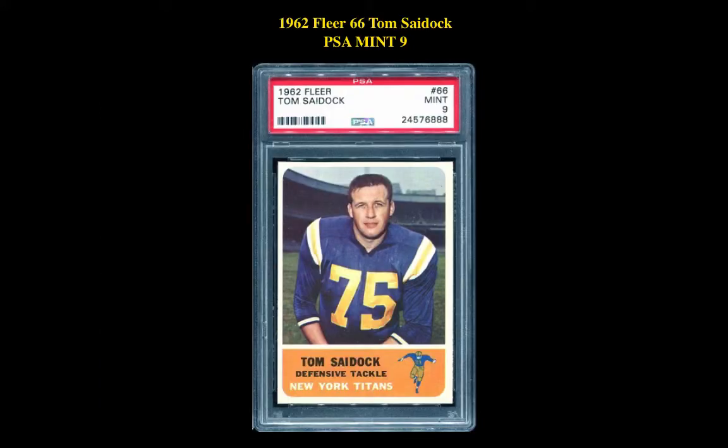The first card is a 1962 Fleer 66 Tom Psydock PSA Mint 9. This defensive tackle's card is currently for sale on our Marketplace at $89.